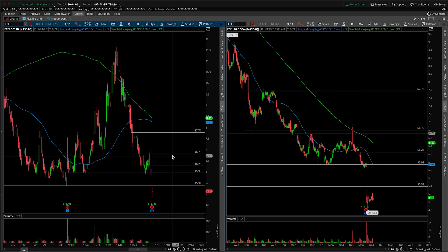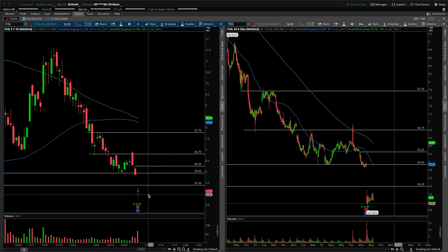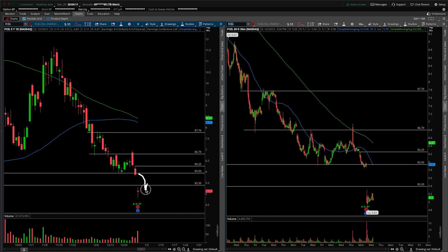First things first, this will be an update. We talked about it just yesterday in anticipation of earnings. Obviously, earnings were before the bell at 8 a.m. and certainly produced a solid gap down.